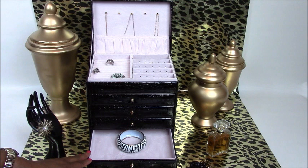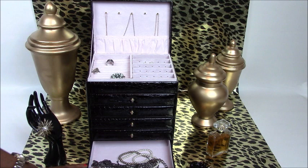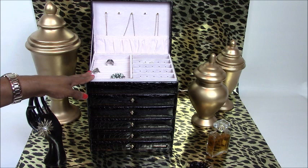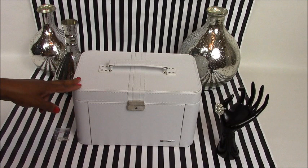In drawer number four is one large compartment perfect for housing larger pieces of jewelry as well. The last thing I really love about this cabinet armoire is that each area is covered in this soft light pink fabric perfect for protecting your jewelry and precious gems.